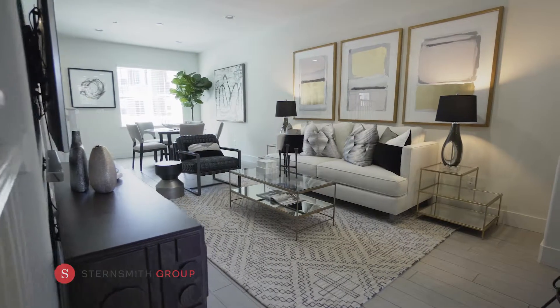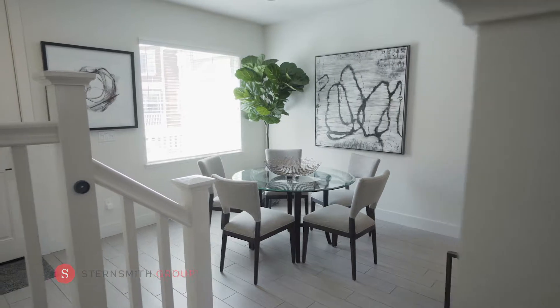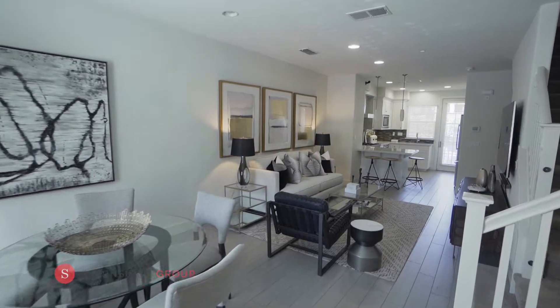The open floor plan offers natural light, tall ceilings, and beautiful hardwood flooring. The dining space flows into the living room and kitchen.